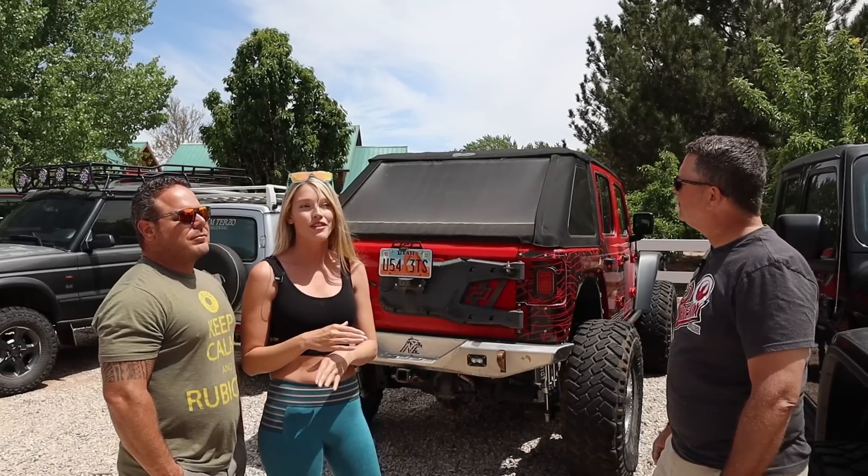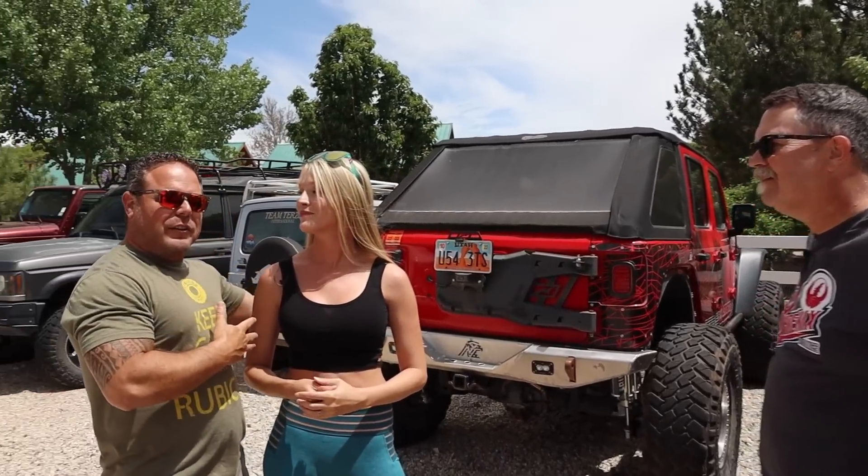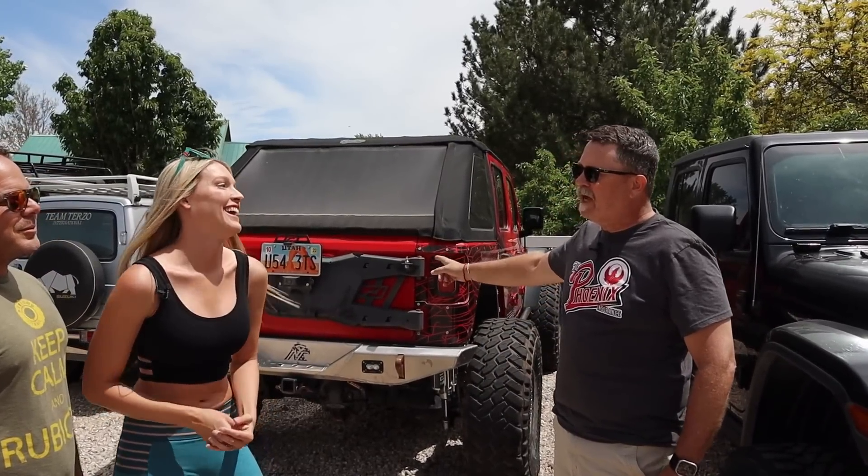This was our home — what we lived out of for three-plus years. Before we moved here to Utah, for about three and a half years at the very beginning of our YouTube channel, by choice we traveled all over the country living out of this Jeep, and it was absolutely amazing. The simplicity of it was pretty fantastic.